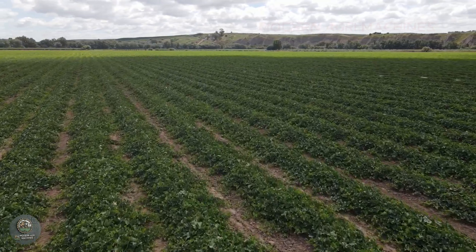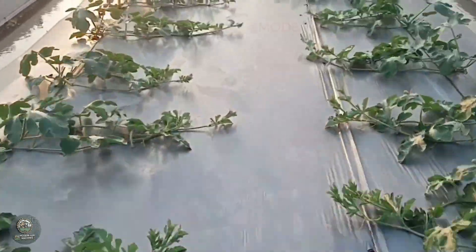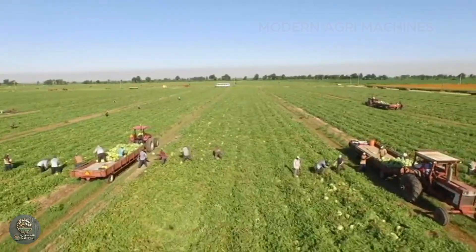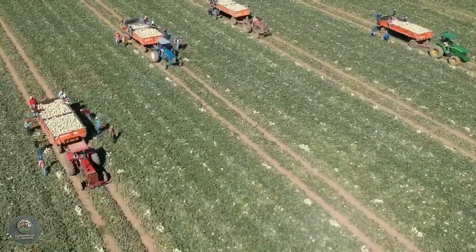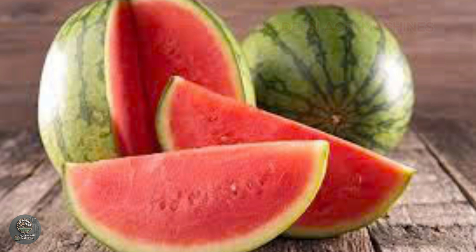Watermelon is one of the most widely grown fruits globally, cultivated in more than a hundred countries, with an annual production of nearly 100 million tons. China, Turkey, Iran, Brazil, and the United States lead the way in watermelon production, with China alone accounting for 60% of global output.